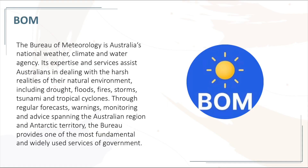What is BOM? The Bureau of Meteorology is Australia's national weather, climate, and water agency. It provides expertise and services to Australians in dealing with the harsh realities of their natural environment,